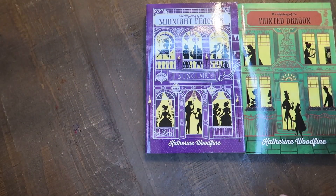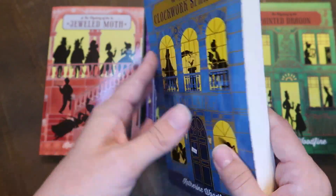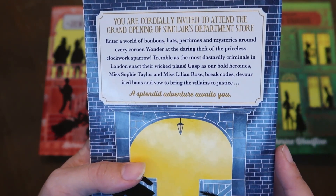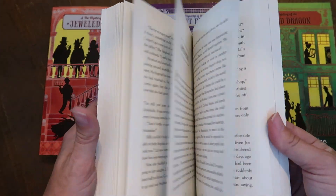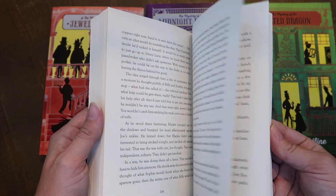The next books are for my older two kids who just read and read and read, and I can never keep enough books in the house. I thought they would enjoy reading through this mystery series together. I have Mystery of the Clockwork Sparrow, Mystery of the Jeweled Moth, Mystery of the Painted Dragon, and Mystery of the Midnight Peacock.